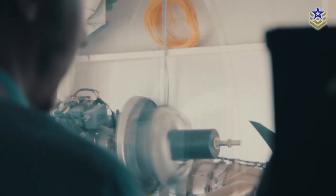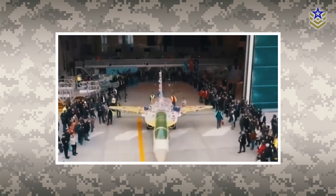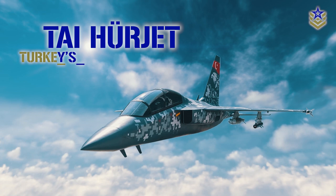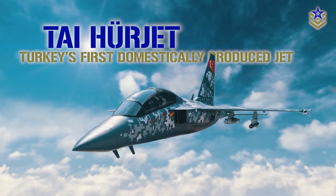Arguably one of the most ambitious projects to date is the development of an advanced jet trainer, which recently completed its maiden flight. In this video, let's take a first look at Turkey's first supersonic jet, the Herjet.